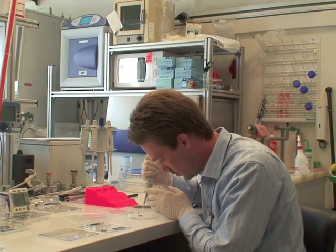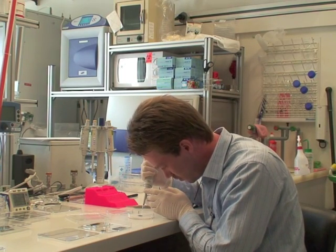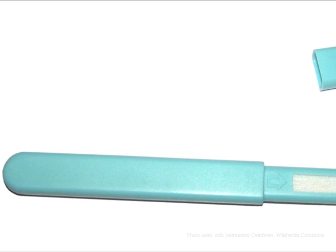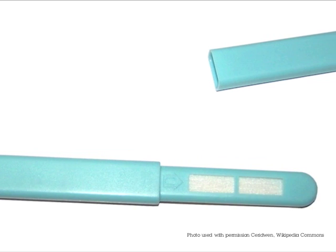IBM scientists envision the chip in any number of form factors, including a pen or a credit card, with an ease of use similar to a common pregnancy test.